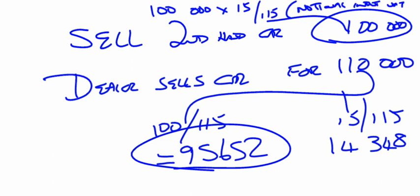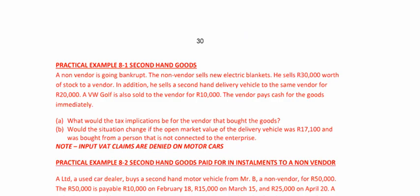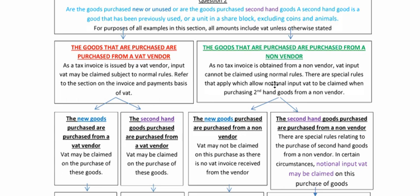Let's go back to the notes. It says: as no tax invoice is obtained from the non-vendor, VAT input cannot be claimed using normal rules. There are special rules that apply which allow notional input VAT to be claimed when purchasing secondhand goods from a non-vendor. So it's got to be secondhand goods.